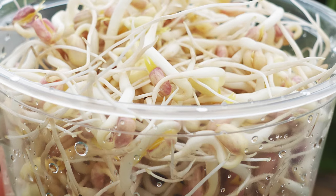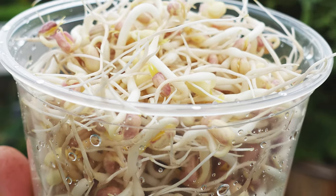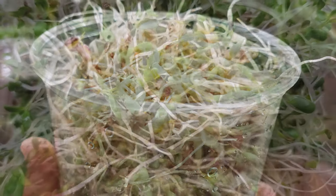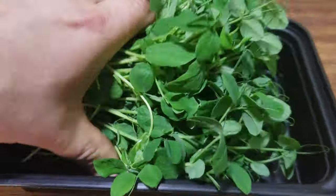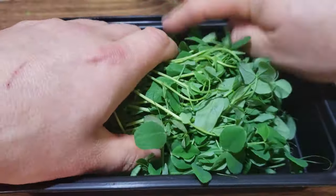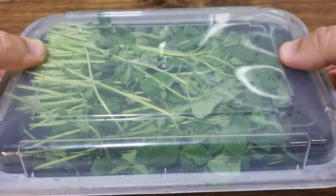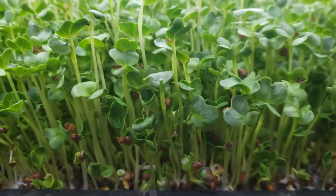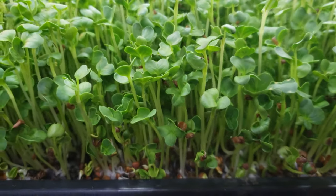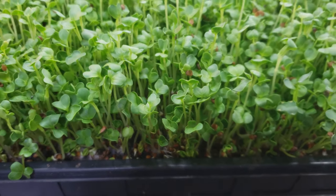On top of that, sprouts are eaten whole — that means the roots, shoots, and sometimes even the seed coat. Microgreens, on the other hand, are grown purely for the shoots, and because of this, in addition to requiring soil and being potted or planted up, they need access to light — real or artificial — to fully grow properly.